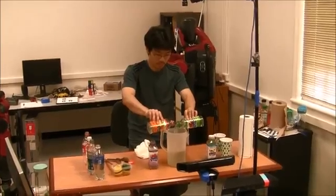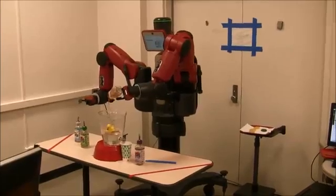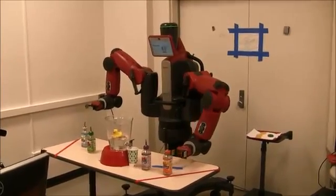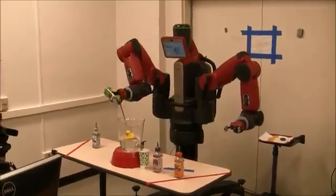Here, Yecho pours from two bottles simultaneously. Julia performs the task by pouring first from one, and then from the other. Under the hood, a combination of computer vision, artificial reasoning, and robot planning algorithms are running.